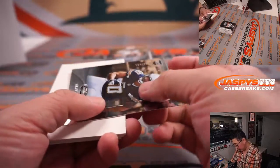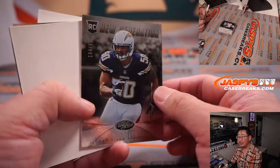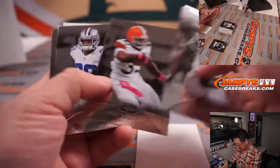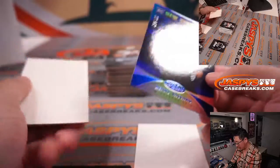All right, there's Manti Te'o, 104 out of 999, his girlfriend in the background. And there's Kenny Vaccaro, 56 out of 100, new generation.